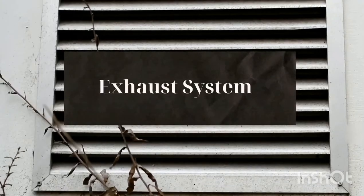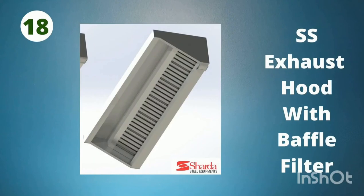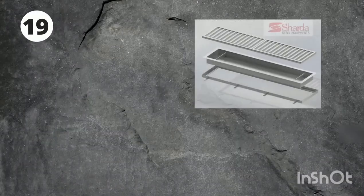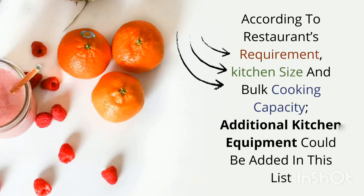Exhaust System: SS Exhaust Hood with Baffle Filter. Drainage System: SS Drainage Box, sized according to the restaurant's requirement.